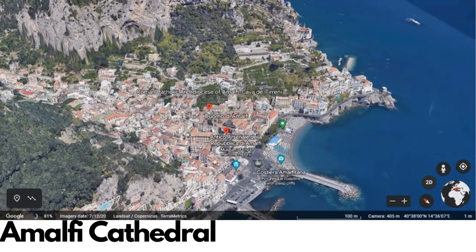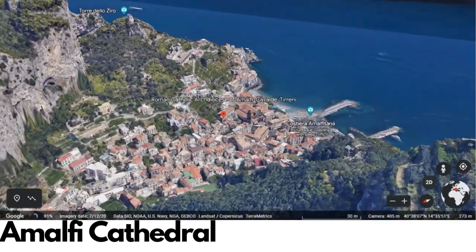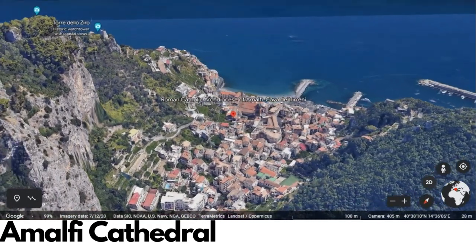Amalfi Cathedral, also known as the Cathedral of St. Andrew, is a stunning Roman Catholic cathedral located in the picturesque town of Amalfi on the Amalfi Coast of Italy.